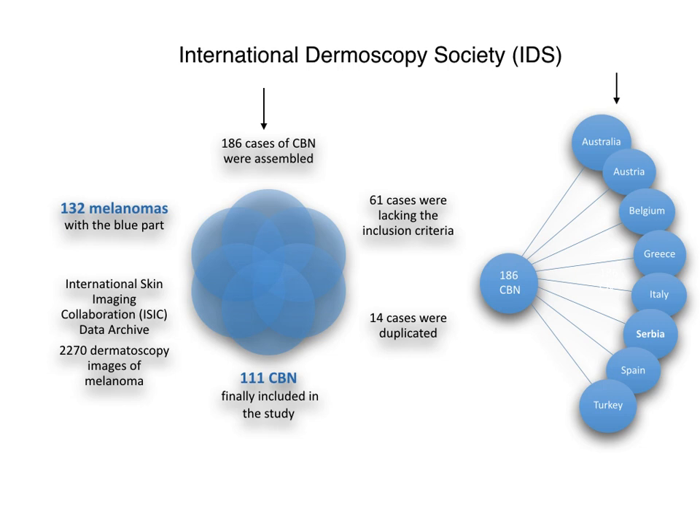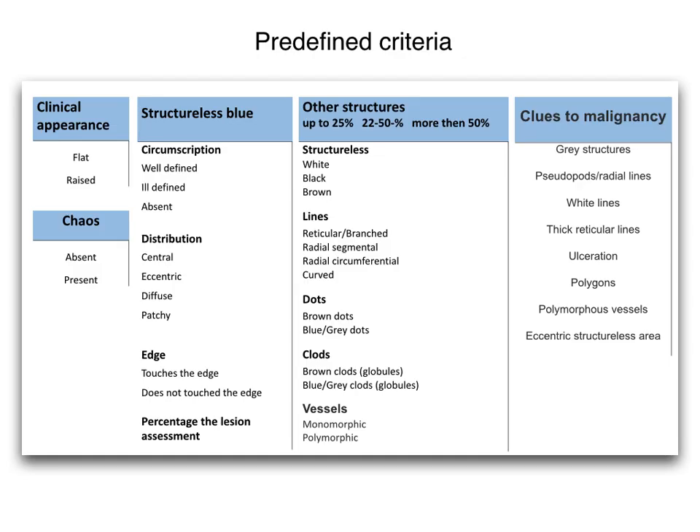Cases were excluded if they lacked the inclusion criteria or if they were duplicated, so finally 111 combined blue nevi were included in the study. Furthermore, from the International Skin Imaging Collaboration Data Archive, more than 2,000 dermatoscopy images of melanoma with a blue part were reviewed, and 132 cases were selected for analysis. Images of all cases were evaluated for the presence of predefined criteria shown in a table. Based on the clinical images, an assessment was made of whether the lesions were flat or raised. The dermatoscopic images were analyzed according to pattern analysis and the chaos and clues algorithm.